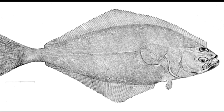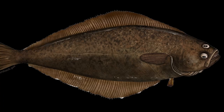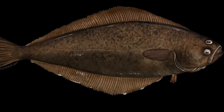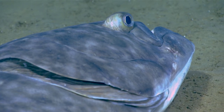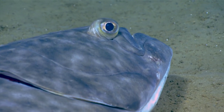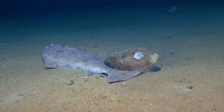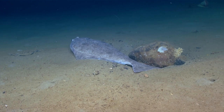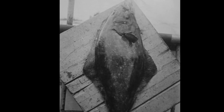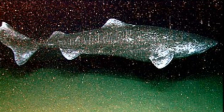Juveniles undergo metamorphosis where the right side becomes the top of the fish. They are long-lived fish, living up to at least 50 years. The growth rate for males and females has been observed to be similar up to about 7 or 8 years old, after which male growth slows and female growth continues for up to 20 years. The maximum size for females is much greater than males. Some of their predators include spiny dogfish and Greenland sharks.